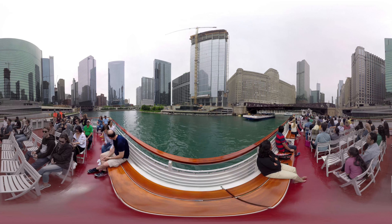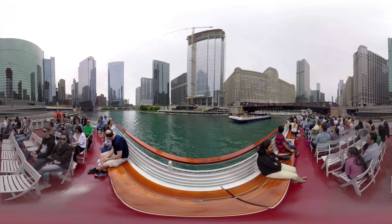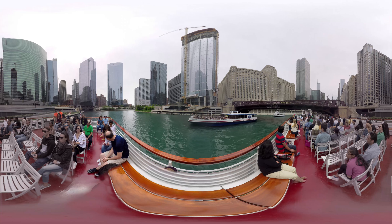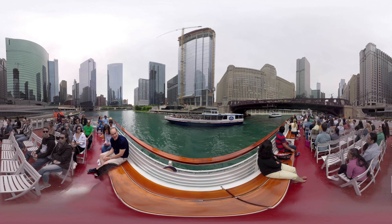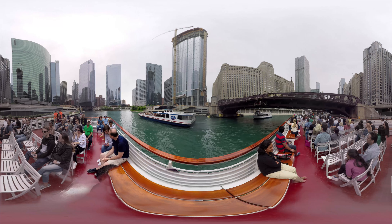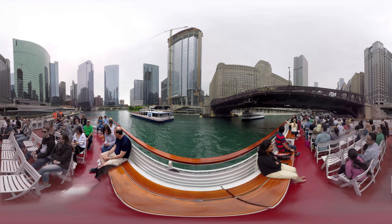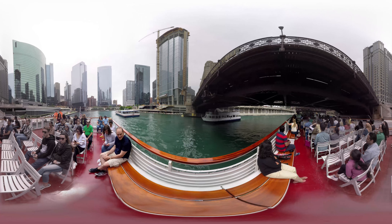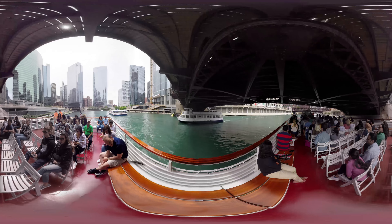The Merchandise Mart is an enormous behemoth of Art Deco — a huge building, known for its size. It takes up over two city blocks, with 4.1 million square feet of space inside. The building had its own zip code until 2008: 60654. It was built to be the largest commercial office building in the world, and it was, until it was overtaken by the Pentagon in the 40s when the Pentagon was completed.